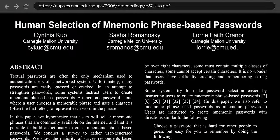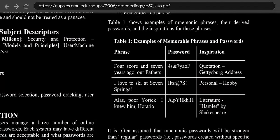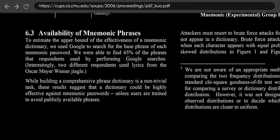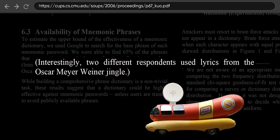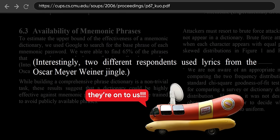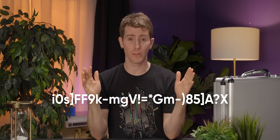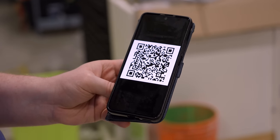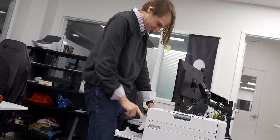According to researchers at Carnegie Mellon, these phrases often tend to be based on popular media — like Shakespeare, or, more commonly apparently, the Oscar Mayer Wiener jingle — making them susceptible to dictionary attacks all the same. You could use a password generator to create a long string of truly random characters, and then only share your Wi-Fi credentials through QR codes. This has the benefits of being both secure and easy to use in most scenarios. But it can be a huge pain as soon as you need to connect a device that doesn't happen to have a camera.